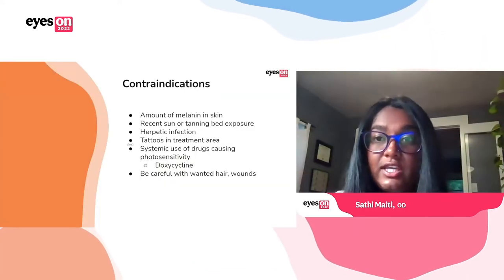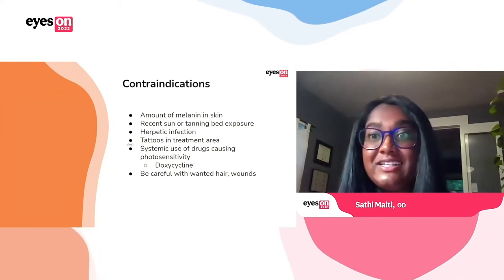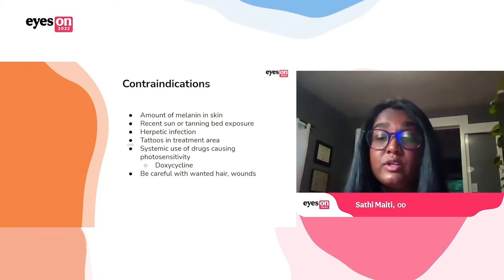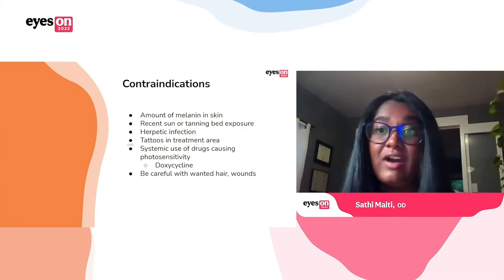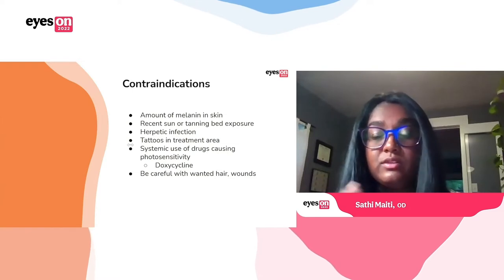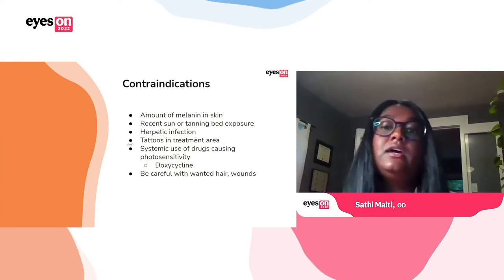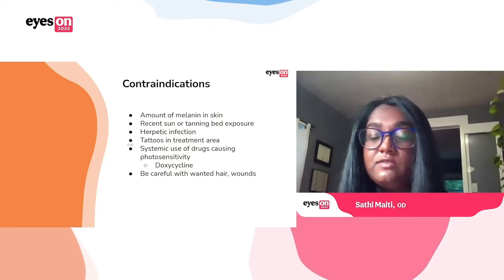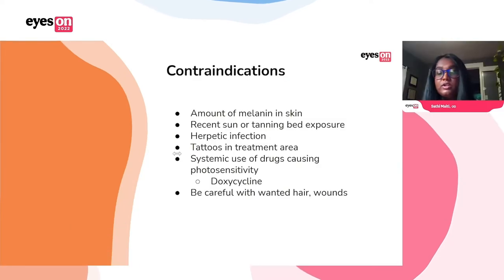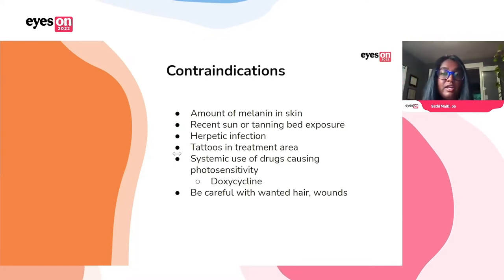There are some contraindications. The main one is the amount of melanin in the skin. Ironically, even though I'm giving a talk on IPL, I've never had it done myself because I'm Fitzpatrick type five. The risk with having more melanin is that it's one of the chromophores the light will be absorbed by, which can lead to deep pigmentation or hypopigmentation of the skin. So you want to be really careful in darker-skinned individuals. You also aren't going to want to treat people with recent sun or tanning bed exposure, anyone with an active herpetic infection, or tattoos in the treatment area — that pigment will absorb the light.